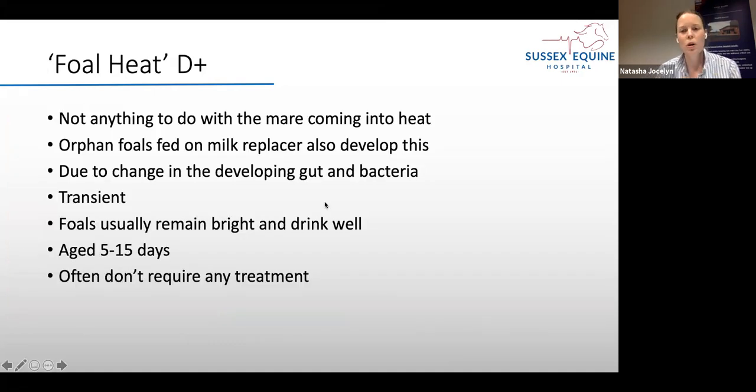The most common one we come across is foal heat diarrhoea. We now realise it's actually nothing to do with the mare coming into her first oestrus cycle after foaling — foals raised on milk replacer also develop this transient diarrhoea. It's the developing gut and changes in the microbiome that cause it. These foals usually remain very bright, they're nursing well, and the diarrhoea is more of the yellow, thin pasty variety. We usually see this between days 5 and 15, and most cases don't require any treatment.